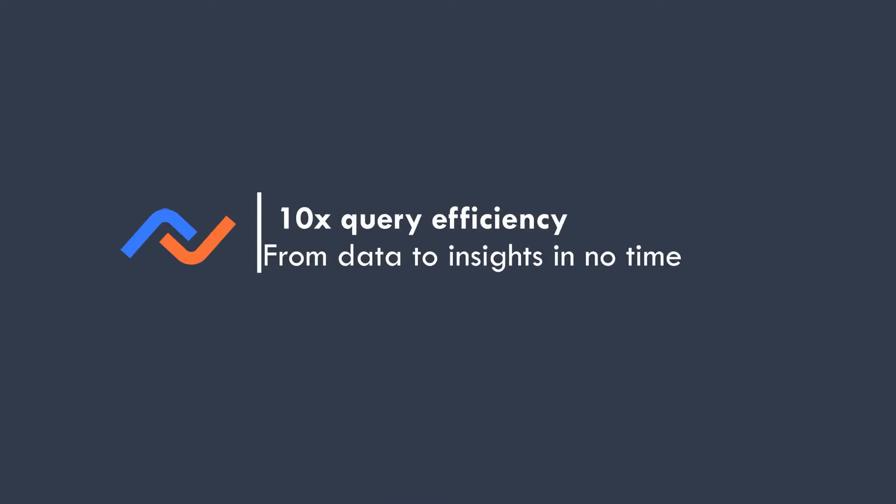We make about a sale every second, so that means we are capturing a lot of data every single day. Our team is really on the cusp of making sure we provide that data to all those business partners as well as internally to our analytics team. We have to make sure that the data is readily available and easy to query.